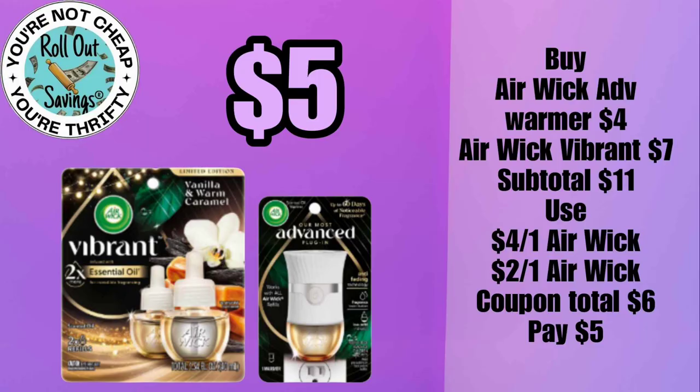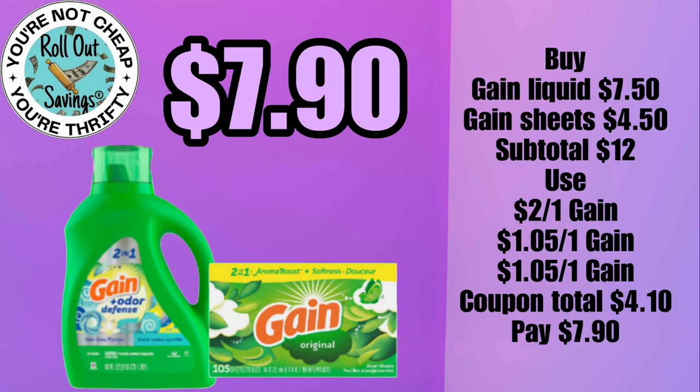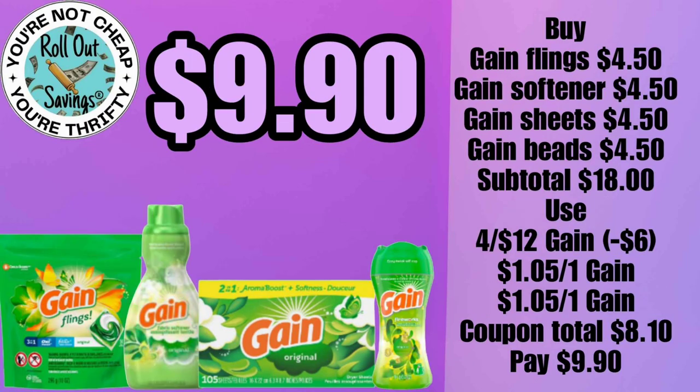We have your Vibrant refills and the warmer for five dollars. We have a Gain deal for seven dollars and ninety cents — you get your 750 liquid and your 450 sheets using the coupons you see there, and you would pay just $7.90. For nine dollars and ninety cents, you can get the four Gain items you see here.